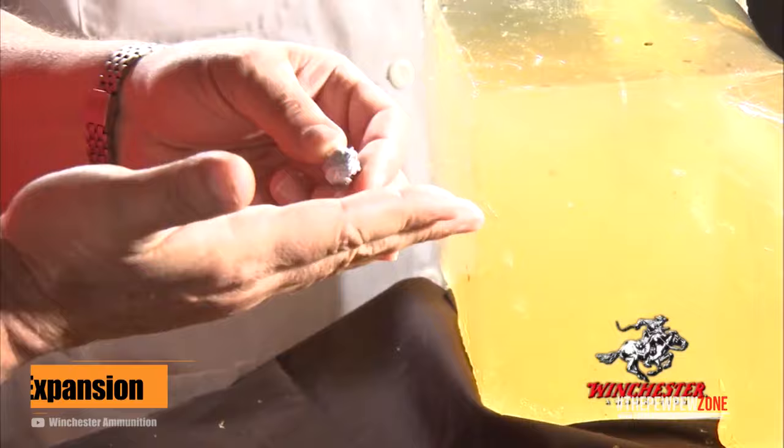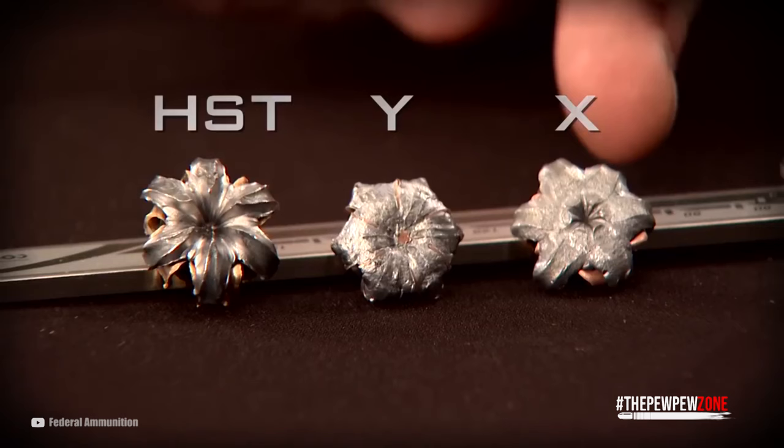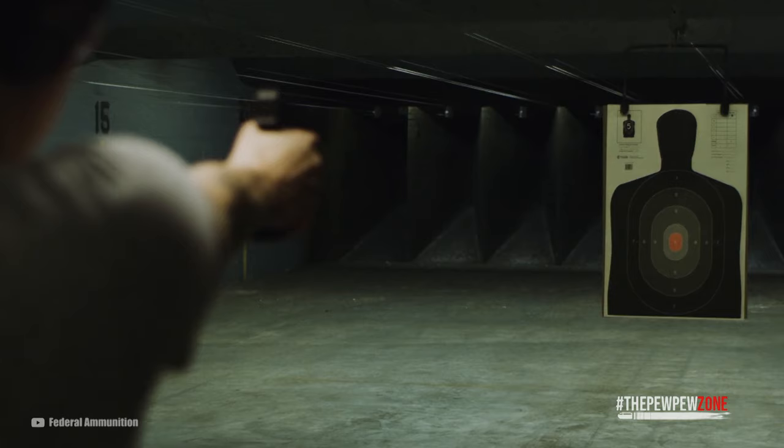Expansion is important for doing damage. A bullet that sails straight through your target does not do as much damage as you think. You want the bullet to expand, tearing into the tissues, causing blood loss, and causing a lot of pain. For this, a larger round goes a long way. Bigger is usually better in this case, but expansion is only second to penetration in terms of importance.